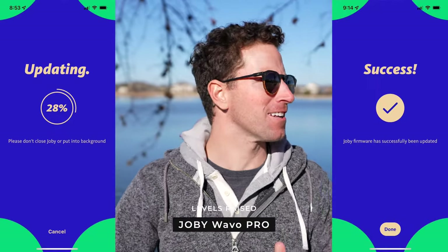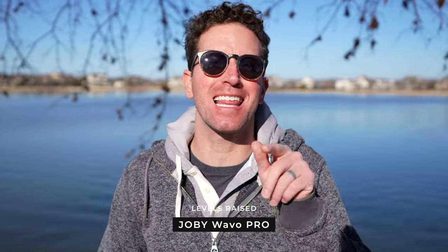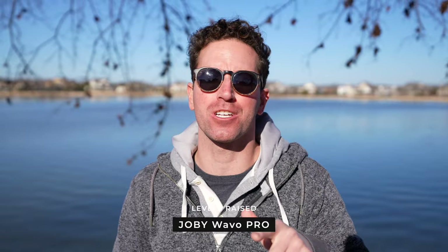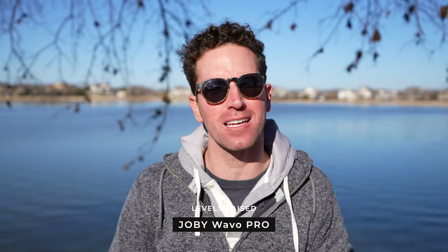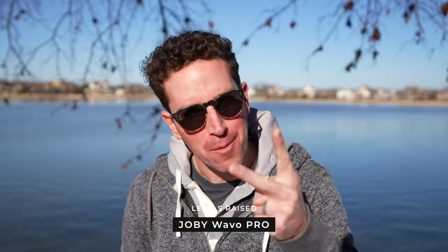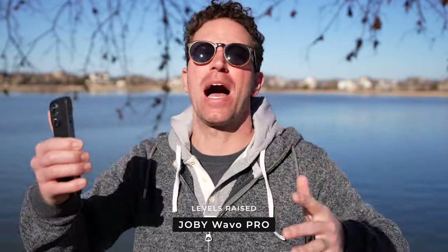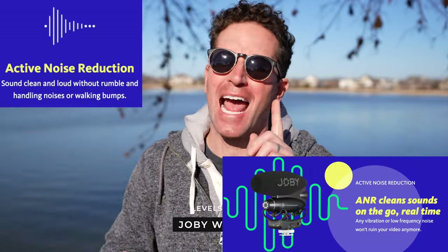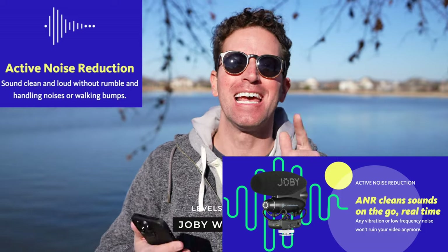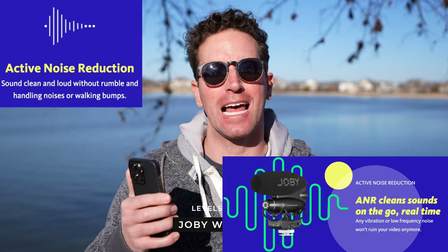Two quick updates. I got a firmware update just the other day — it took like half an hour, super long. I wanted to give a quick update to the ANR active noise reduction. This is with it turned off here at the lake, and this is with it turned on. Can you hear any difference? Now the clarification: I always thought ANR was going to help remove background wind noise, but per their website, it's actually just going to remove bumps and wobbles and shakes from camera movement.